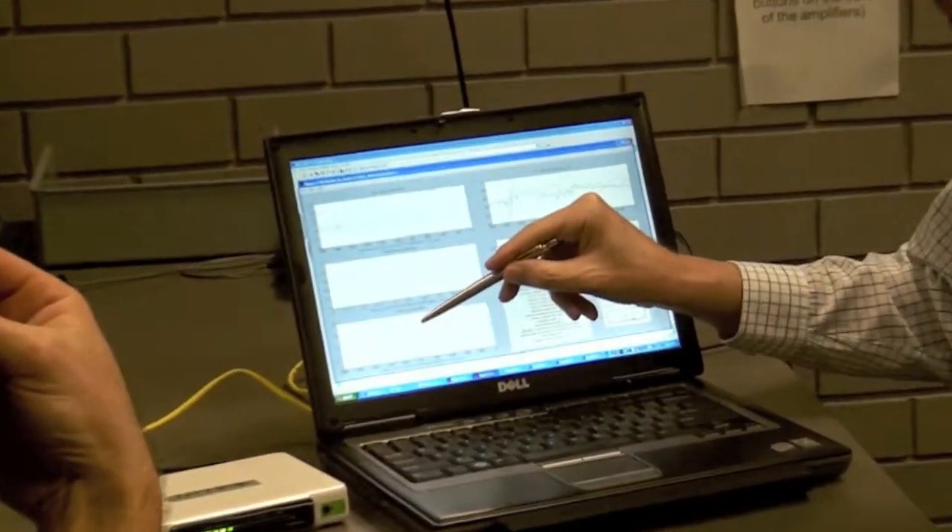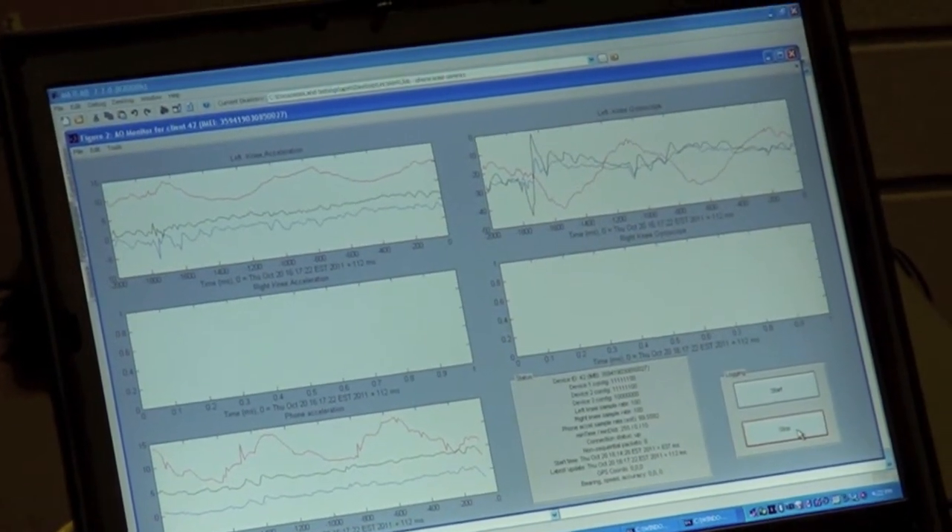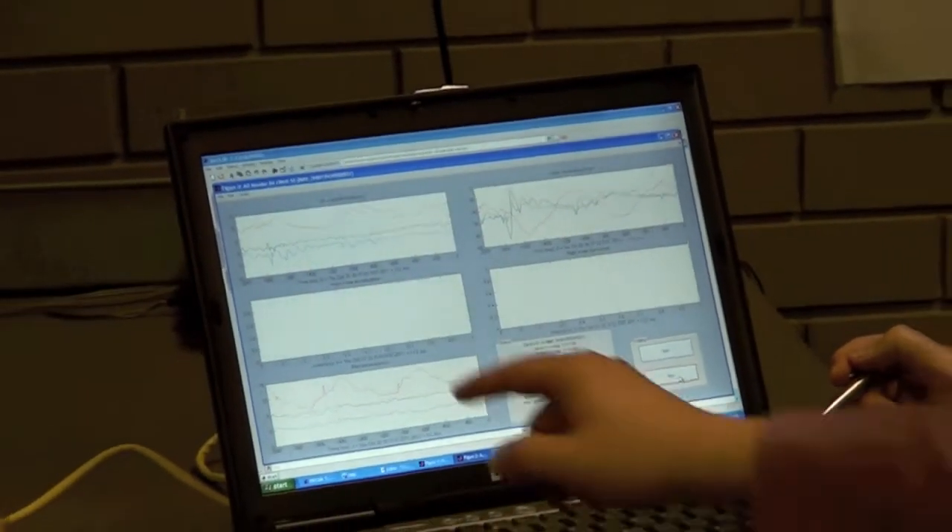It's still early days, but the sensor package and the server software are now functional, and the work with Ericsson to develop the phone app is now complete. We'll see you next time.